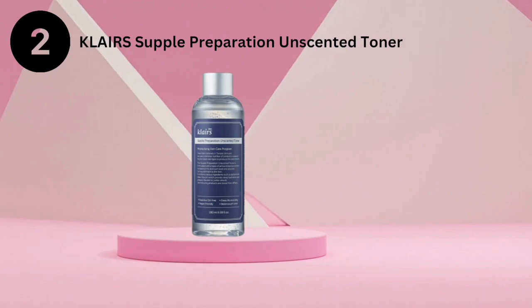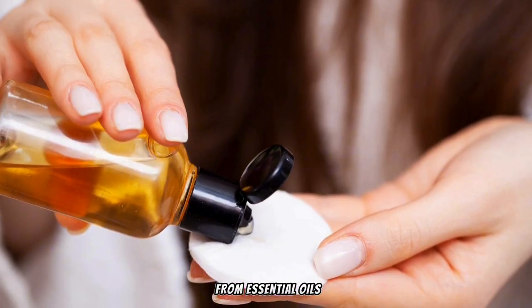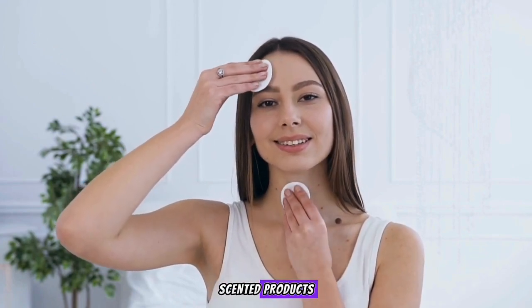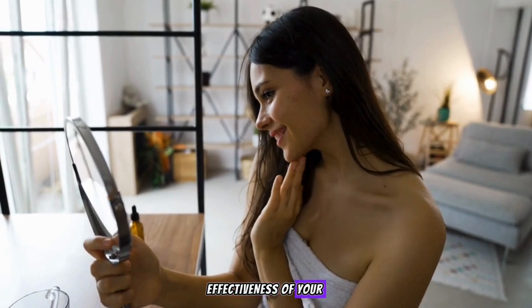Next, the Klairs Supple Preparation Unscented Toner. This toner is free from essential oils, making it perfect for those who prefer non-scented products. It balances your skin's pH and boosts the effectiveness of your skincare routine.